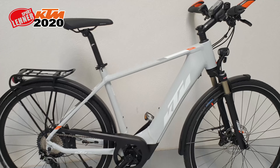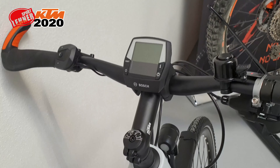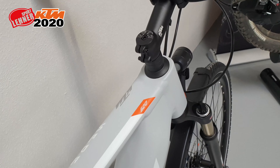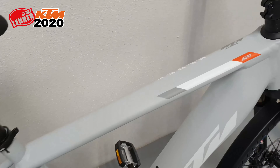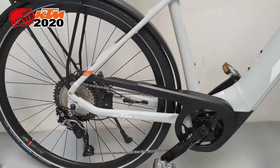Das 620er kommt in einer, wie wir finden, sehr edlen Farbe. Macht echt was her. Altbewährtes Intuvia-Display, 625 Wh und G4 CX-Motor. Mit 11-fach SLX-Schaltung. Die Sportmodelle werden bestimmt auch nächstes Jahr wieder ein Dauerrenner.